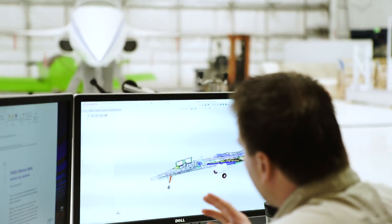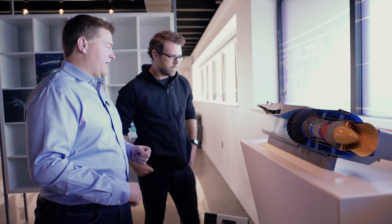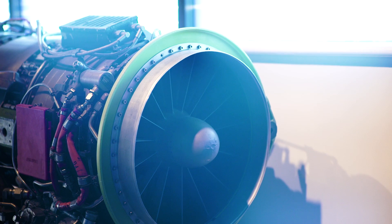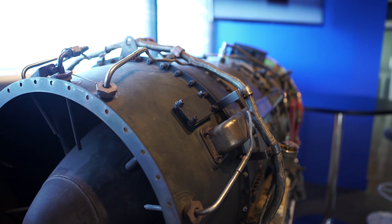On a subsonic aircraft, the intake is nothing but a hole in front of the engine. On a supersonic aircraft, you have to slow down the oncoming Mach 2 air, and by the time it reaches the engine, it's slowed to about half the speed of sound. This is one of three engines that will power the XB-1 supersonic demonstrator. It's actually a relatively old engine design originally built for a Mach 2 cruise missile, so it's the perfect size and speed capability for our airplane.